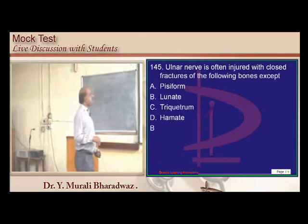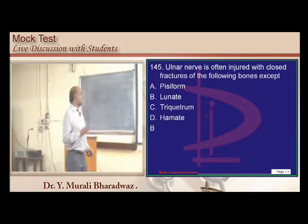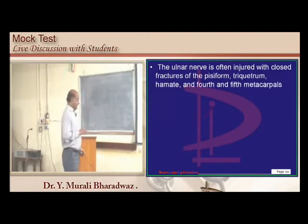The ulnar nerve is injured whenever there are injuries to the pisiform, triquetrum, hamate, and 4th and 5th metacarpals — these are the classical locations. Lunate injuries are also significant.